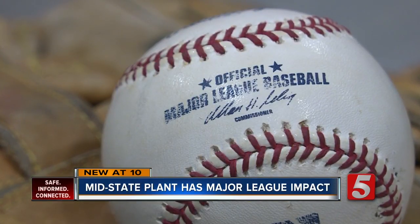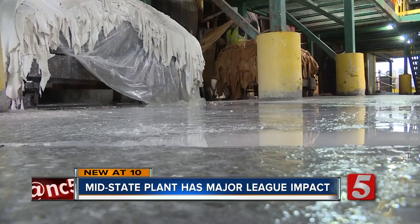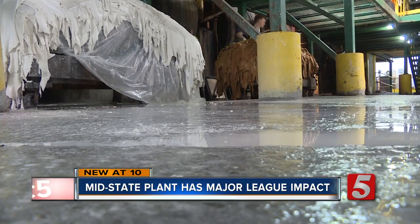They're an official supplier of Major League Baseball. For the last 40 years, the big leagues' baseballs have begun right here. Every game you've seen since the early 1970s — those balls — the leather originated from this tannery.